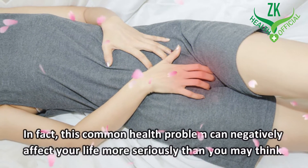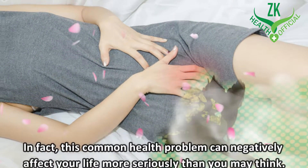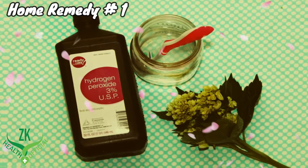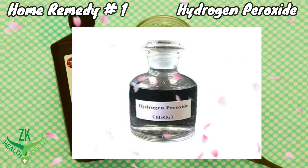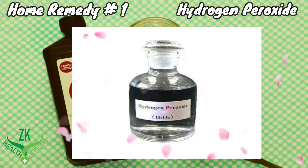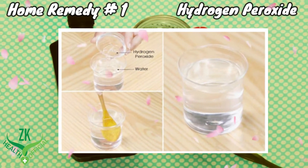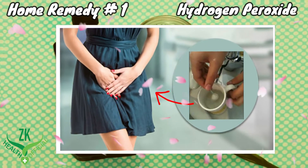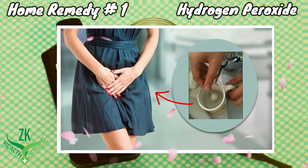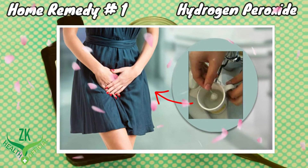In fact, this common health problem can negatively affect your life more seriously than you may think. Home Remedy 1: Hydrogen Peroxide. You can use hydrogen peroxide to kill bacteria and yeast in the vagina and treat the itching. Mix equal amounts of 3% hydrogen peroxide with water, then soak a tampon in this solution and insert it into your vaginal area for about 20 to 30 minutes. Repeat this home remedy daily for about 2 weeks.